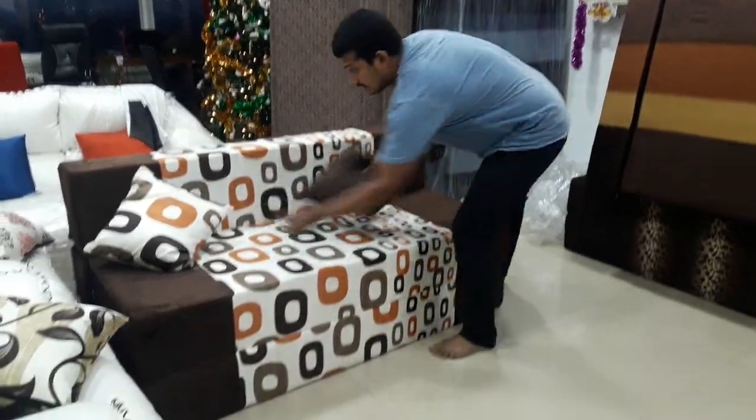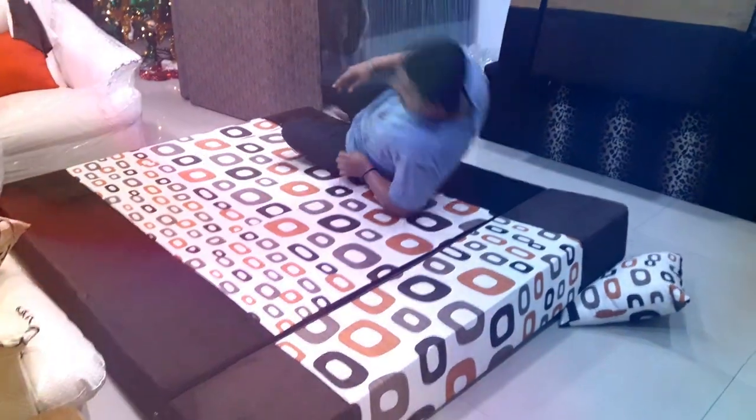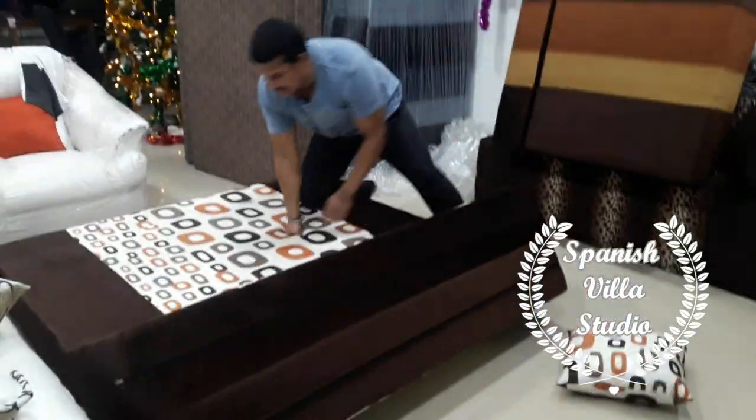Hi, this is sofa cum bed — a folding sofa cum bed. This sofa is used as a bed for three people to sit and sleep. Two elders and one small kid can easily sleep here.